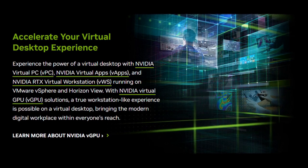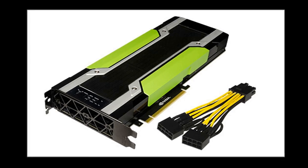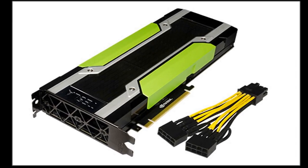But the real game-changer was its GPU Boost technology. This allowed the K80 to dynamically adjust its clock speed based on the workload, maximizing performance while staying within its power and thermal limits. It was all about efficiency and pushing the boundaries of what was possible.